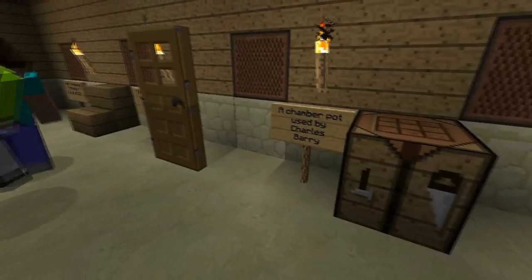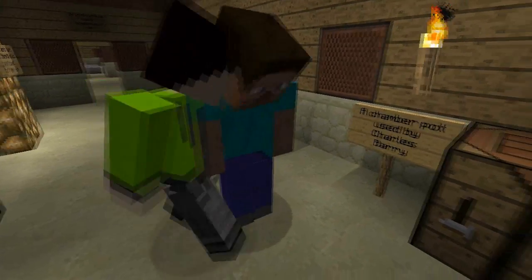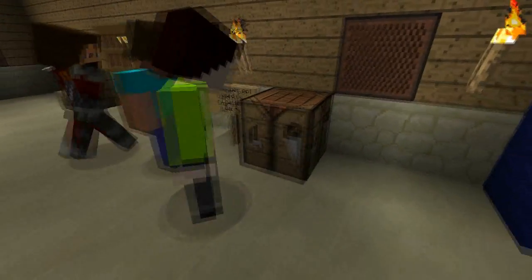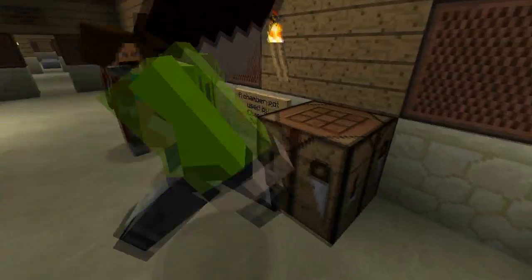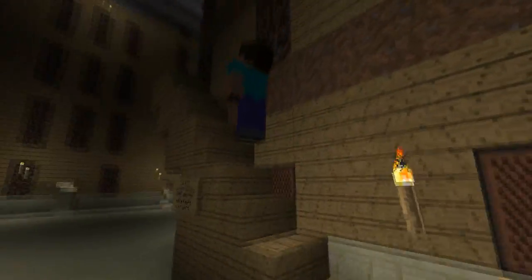A door used by Queen Elizabeth. Hang on, I used this door too. The window is locked by Brandy. Chamber pot used by Charles Berry. It's not a chamber pot, it's a crafting table. Yeah, I know — I couldn't make a chamber pot though.